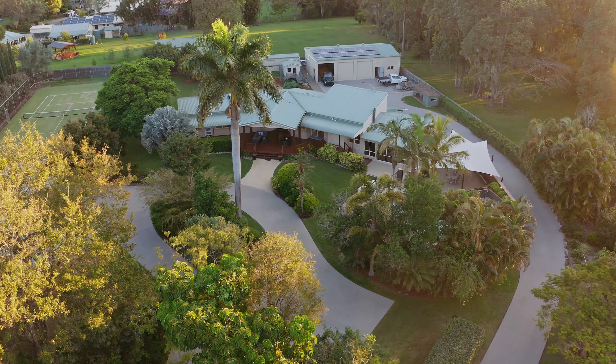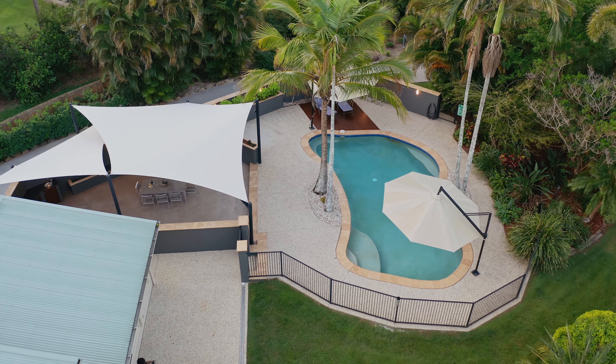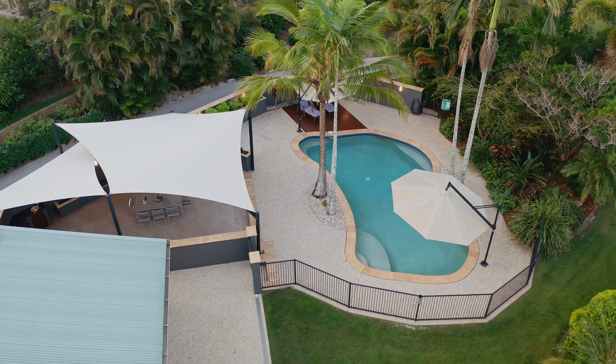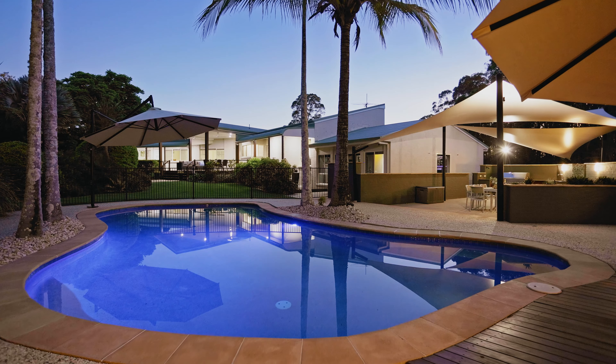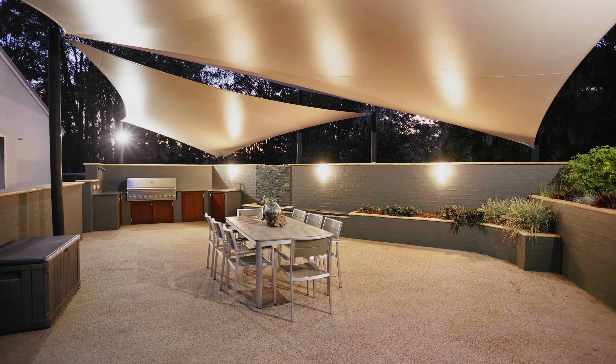Outside there is so much on offer that you must inspect to believe. Starting with the private resort-style pool, it's complete with ample space to entertain a very large crowd under the sails and around the outdoor kitchen with granite benches and barbecue.